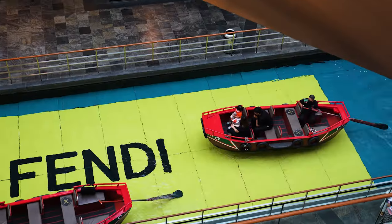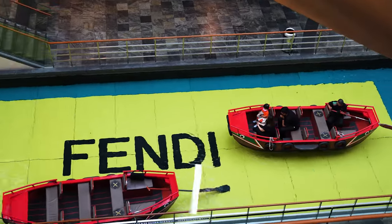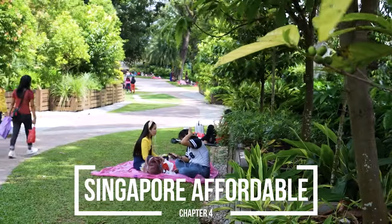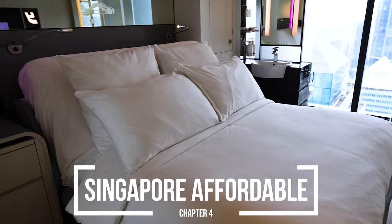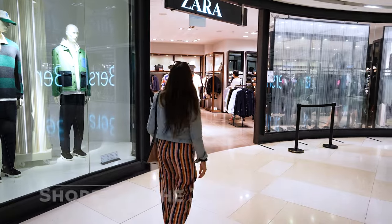Singapore has a reputation for being crazy expensive. However, during our time in the city, we learned there's a lot of affordable things you could do if you're visiting Singapore on a tight budget, including hotel stays, delicious food, and even some shopping at its famous malls.